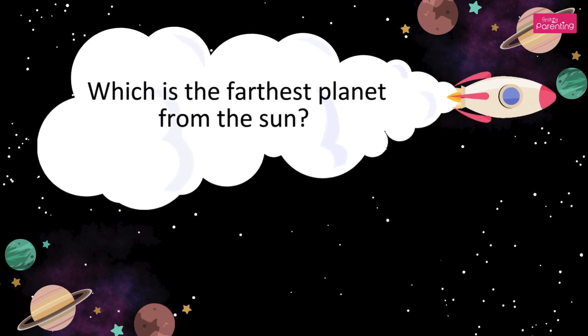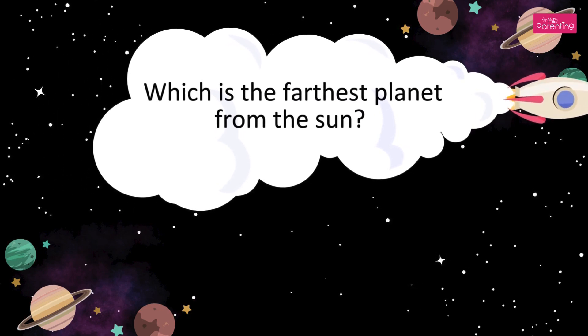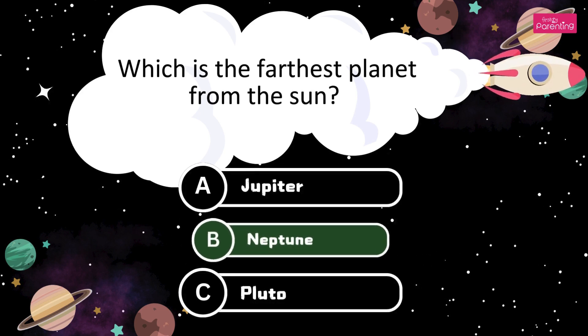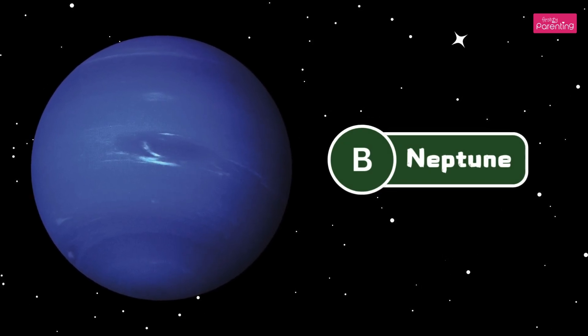Which is the farthest planet from the Sun? A. Jupiter. B. Neptune. C. Pluto. It's Neptune. The answer is Option B, Neptune.